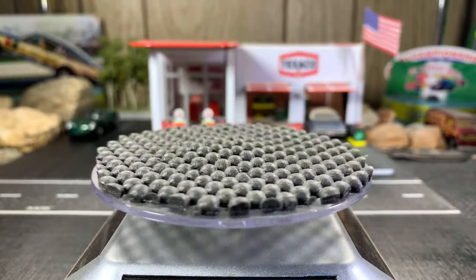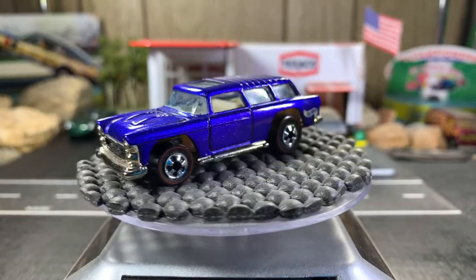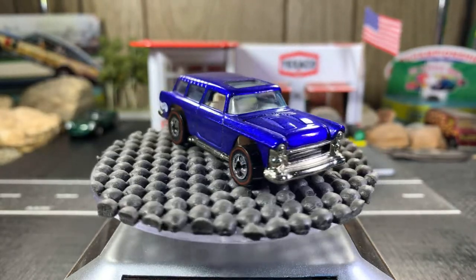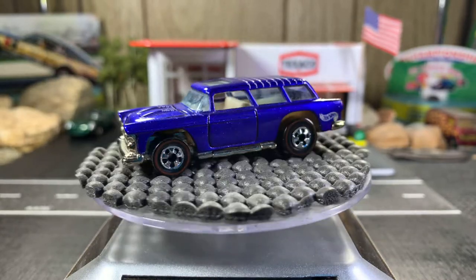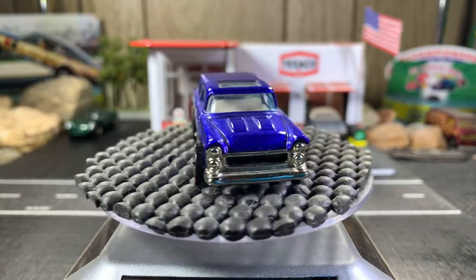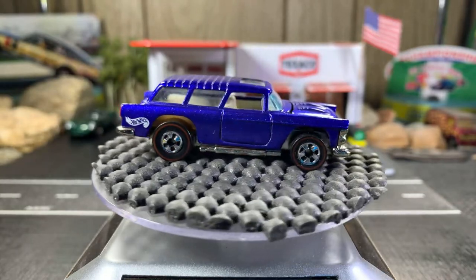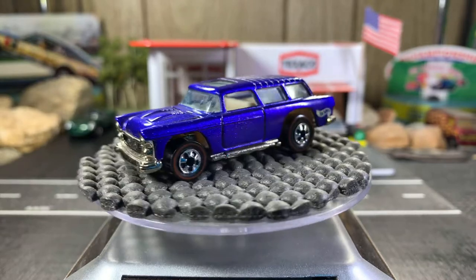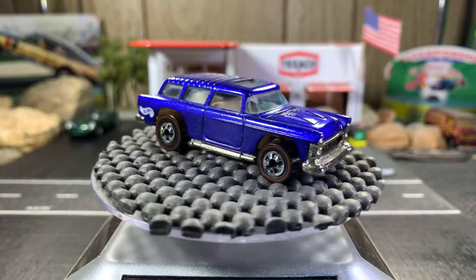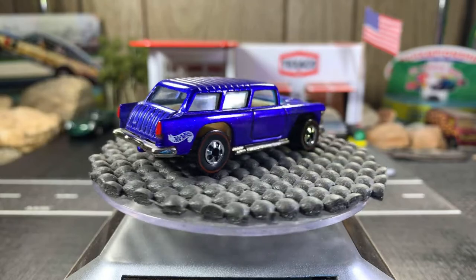Next one's a '55 Chevy Nomad — this one's sweet. My buddy Gary from Gary's Diecast Collection sent this over to me. Very grateful to him because he knows I love the Nomads. I had one back in the '70s. It didn't come with the original first year of 1968 but actually came out in the '70s, I think around '71. I have several different paint variations and I'm a real big fan of the Chevy Nomads.